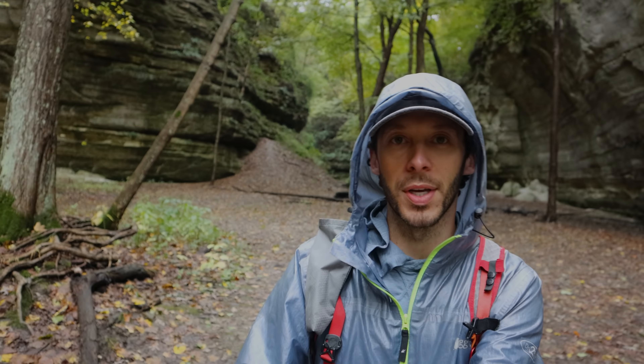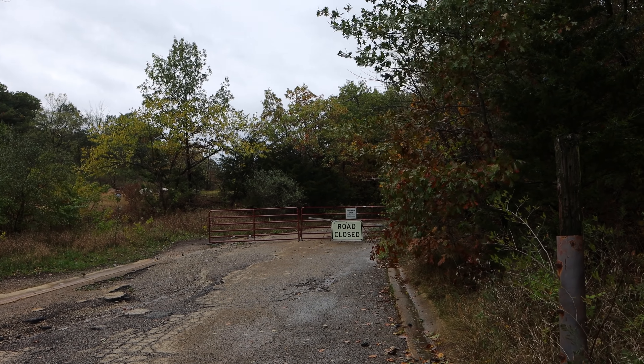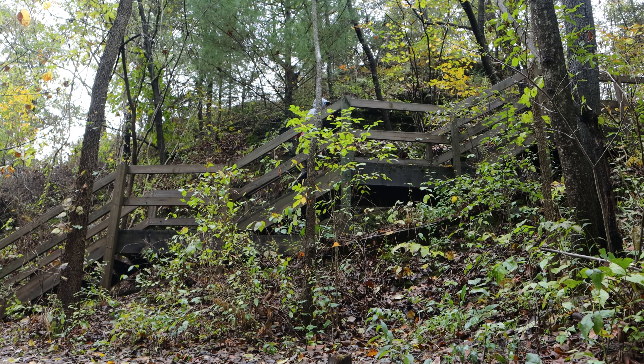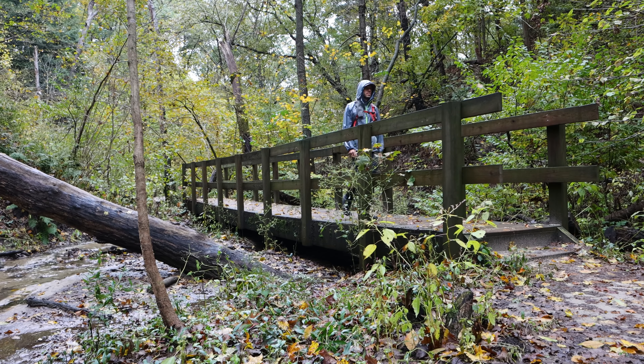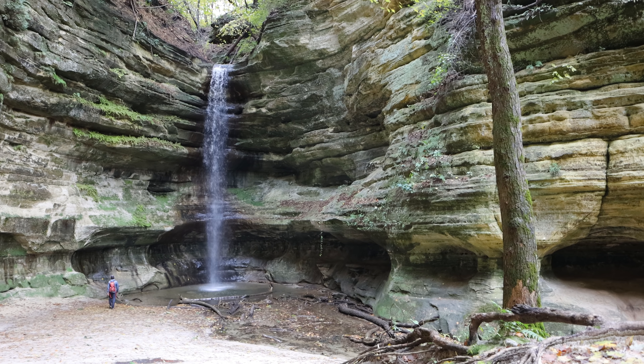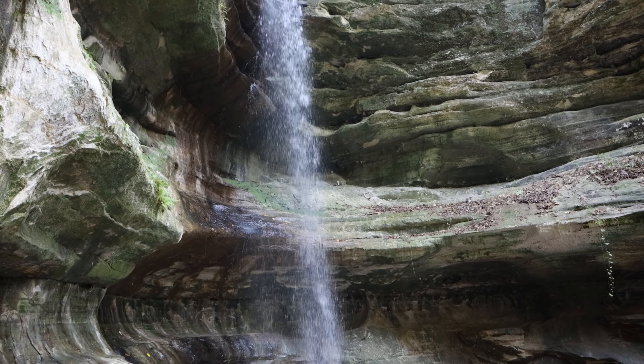I'm on the far eastern side of the park now, and once I get back to the car I'm going to drive to the far western side to see the last thing on my list today. There's exactly one other car in the parking lot. This one is called St. Louis Canyon — I believe it's one of the deeper canyons in the park and the waterfall is one of the highest. And here she is — St. Louis Falls. Took about 15 minutes to hike here, not too bad at all.